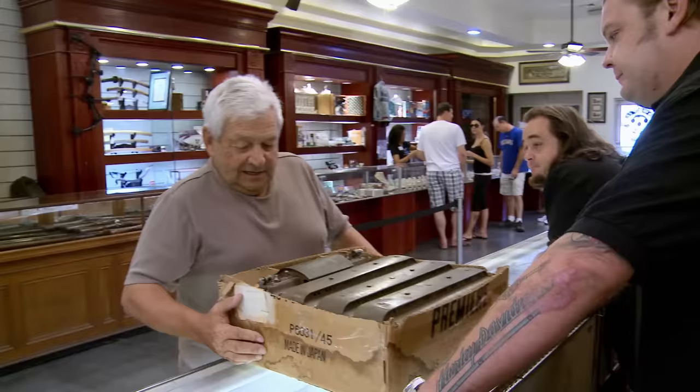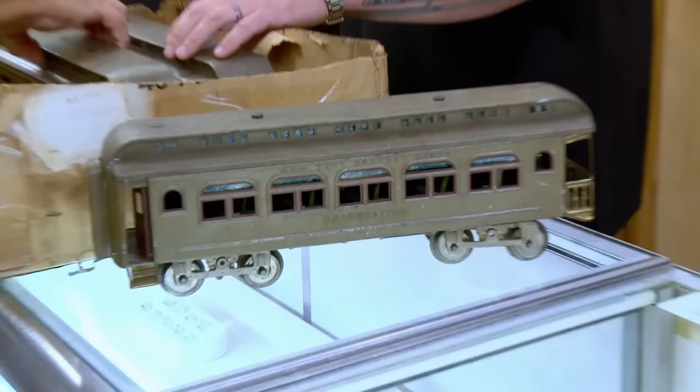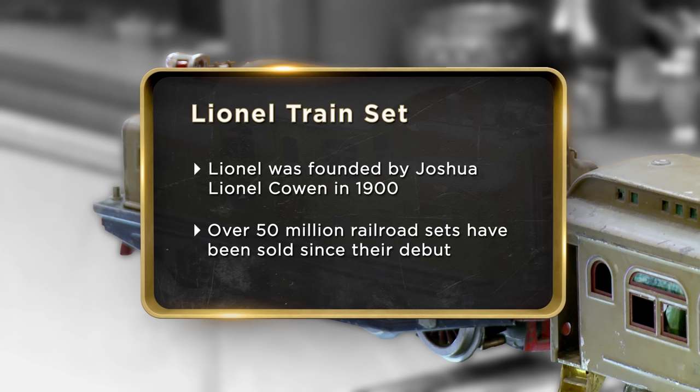I want you to check out this awesome train set. It's a Lionel, 1923. You don't look that old. How'd you get it? My grandfather bought it. He had four daughters and he wanted to have something for them to play with — of course, he bought it for him to play with. This train has been in my family 90 years. We just moved into smaller quarters, so we don't have the size to even store it, let alone operate it. So I thought I'd bring it in here and see what I could get.